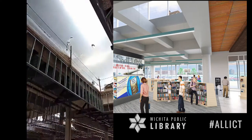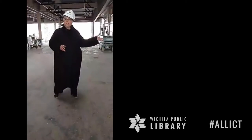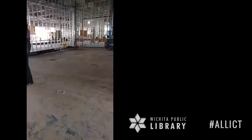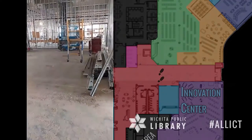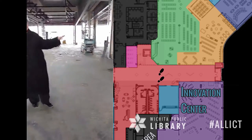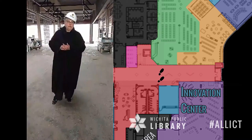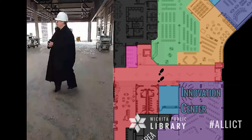This is an area we call our innovation center. It's a great flex space. We can bring in technology, do classes, bring in touring exhibits, and do all kinds of other activities. If we have a lot of groups coming, we might choose to use it as a welcoming introduction center and then bring people into the rest of the building.